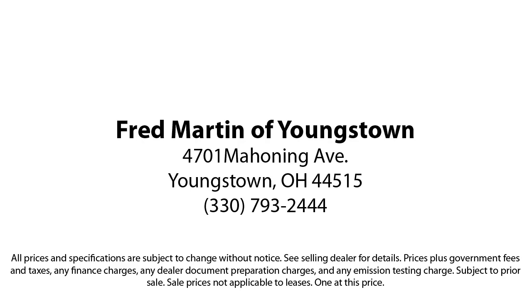we sell for less, a lot less. Fred Martin of Youngstown is located at 4701 Mahoning Avenue in Youngstown.